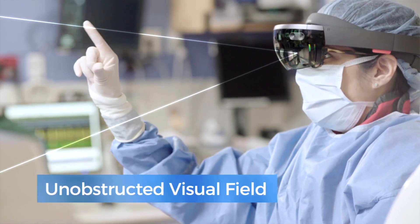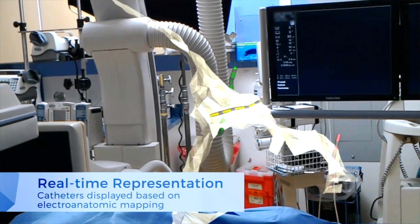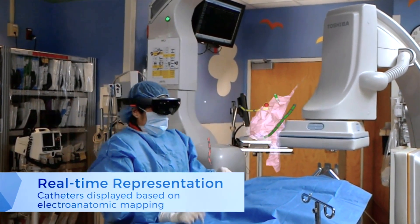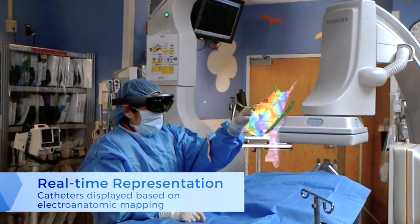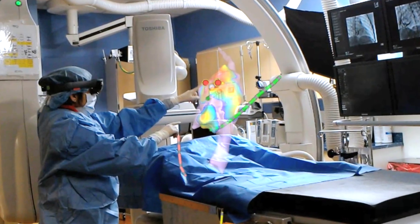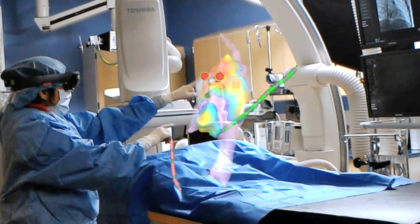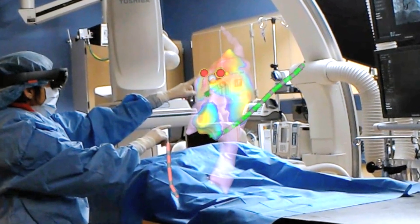Clinicians have full control — they can sit there spinning the heart, measuring it, opening it with their fingers, and enlarging it. They see where their catheters are coming in in real time. Through the Microsoft HoloLens, they can use voice commands or hand gestures, giving them control rather than having to ask someone in a corner to turn the view left or right.